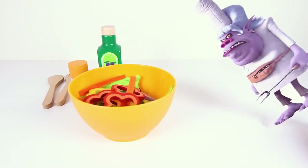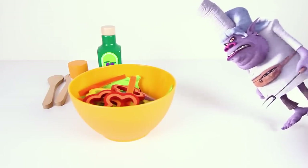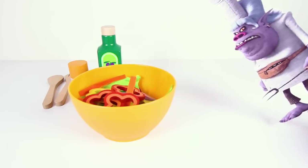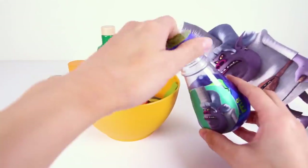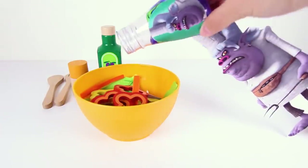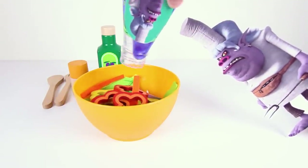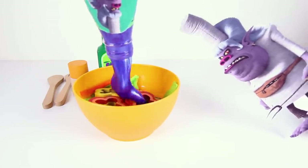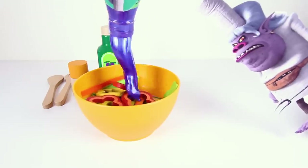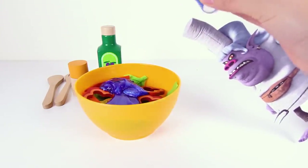Ha ha ha! I've been waiting so long for this! Bridget made a delicious salad and I'm gonna ruin it with my evil villain slime. One bite of this salad and the pesky trolls will shrink and then I'll put them into sandwiches and eat them! I'm gonna put all of my evil purple slime into this yummy salad and all of their toys will be mine!